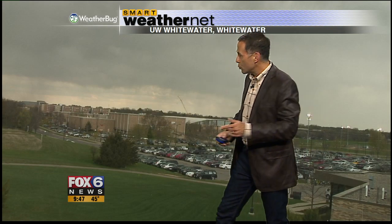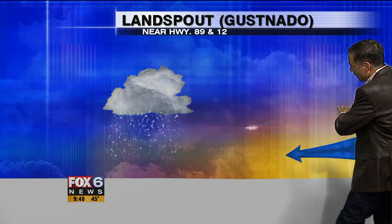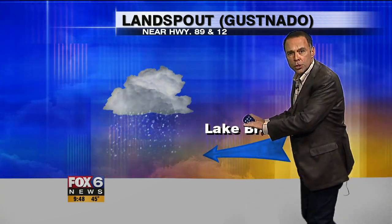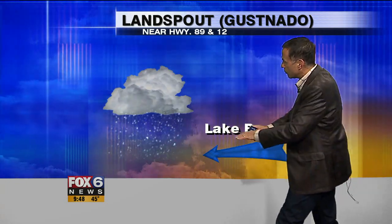That outflow boundary interacted with a lake breeze coming in the opposite direction. Here's a graphical way to look at it — we'll give you a side view of this gustnado. This occurred near Highway 89 and Highway 12. Here comes this rain shower, and then from the east, coming in off of Lake Michigan, comes the cool lake breeze pushing in from the east.